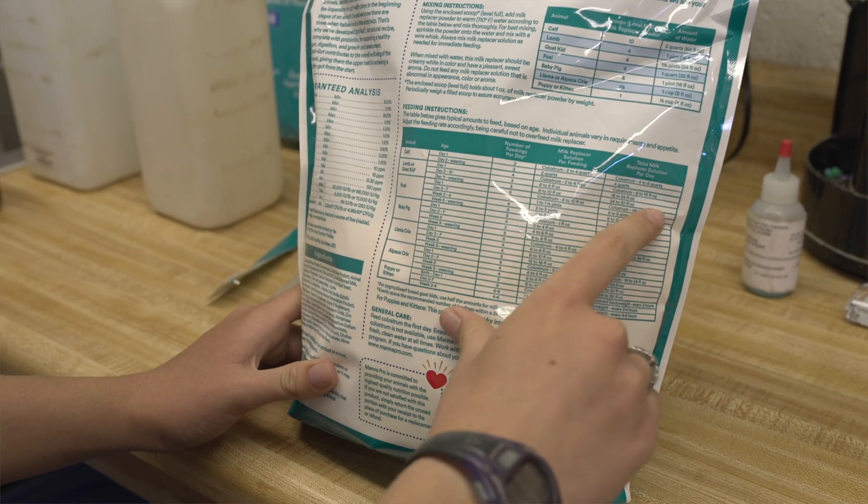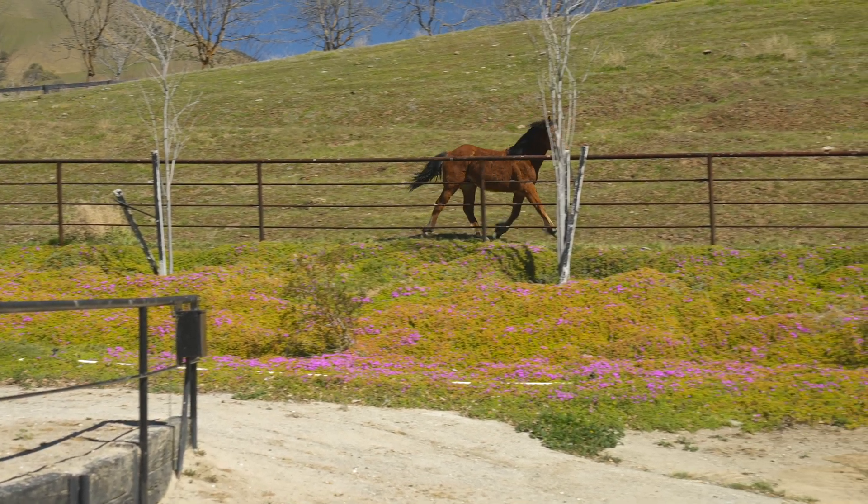Another reason that we need to weigh our animals is so that we can medicate appropriately. Sometimes various medications will say give this amount per 22 pounds of animal weight. If you have no idea what your animal weighs, there's no way you can dose or administer medication in a proper way. The last reason that we like to weigh our animals is we want to keep tabs on just their overall health.